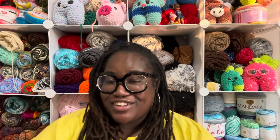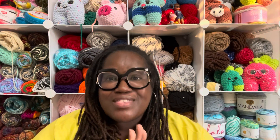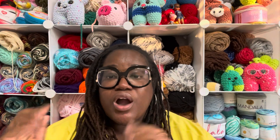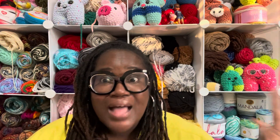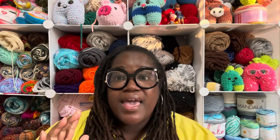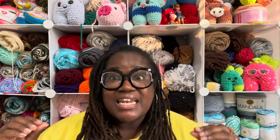Each project bag that y'all see here today was designed and made by the one and only Priscilla at Distinctively Handcrafted. If y'all have not ever had any of Priscilla's bags, I'm telling you — she's not telling me to say any of this because she doesn't even know about this video — but I'm speaking from the heart. If you want a bag that is high quality and stands the test of time, go to the website I post in the description below. You will not be disappointed. Priscilla makes some of the most beautifully crafted project bags.